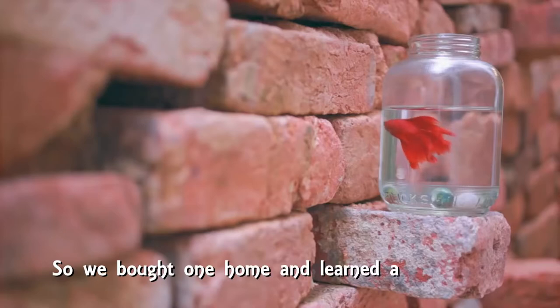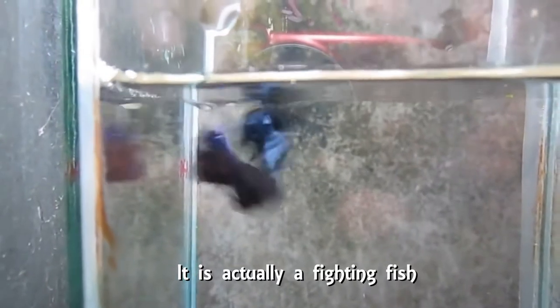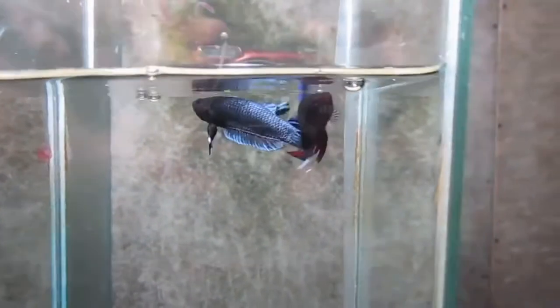So we brought one home and learned a little about it. It is actually a fighting fish. That is the reason why they were kept in an individual container. But why?